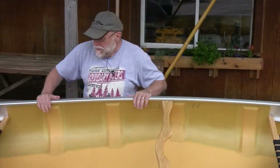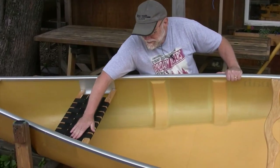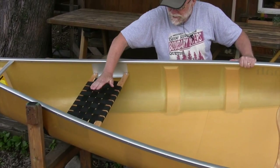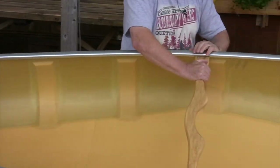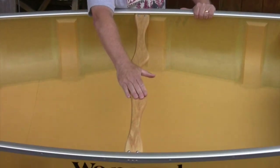Standard features include web traditional seats, though you could get cane seats if you wanted. It comes with a yoke if you're ever going to portage it — you'll want to put some portage pads on here.